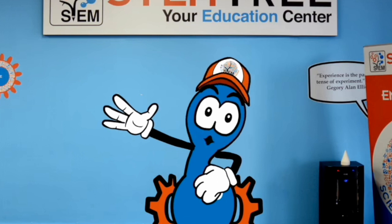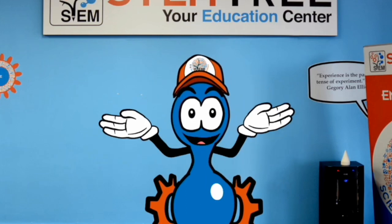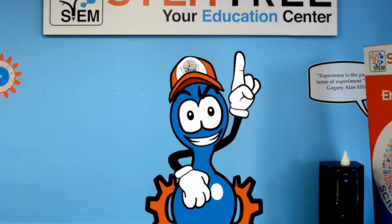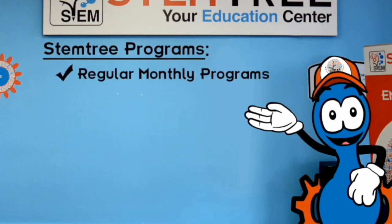So as you can see, here at Stemtree we bring science to life through our specially designed curriculum. But the learning doesn't stop there. Stemtree also offers regular monthly programs.